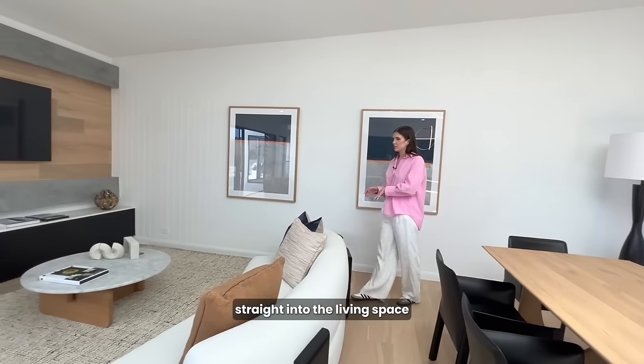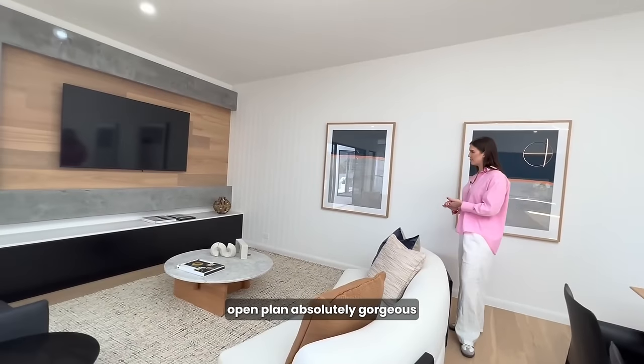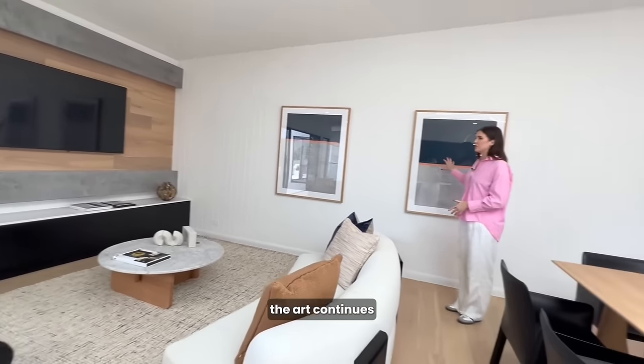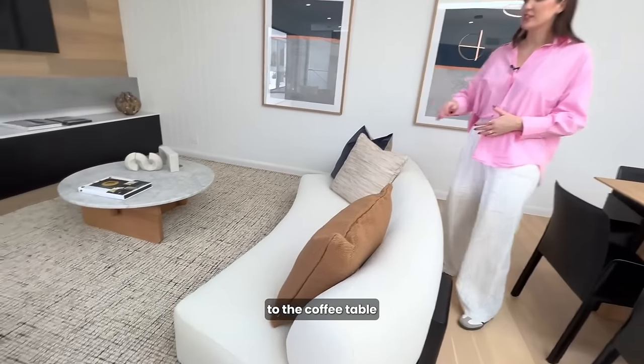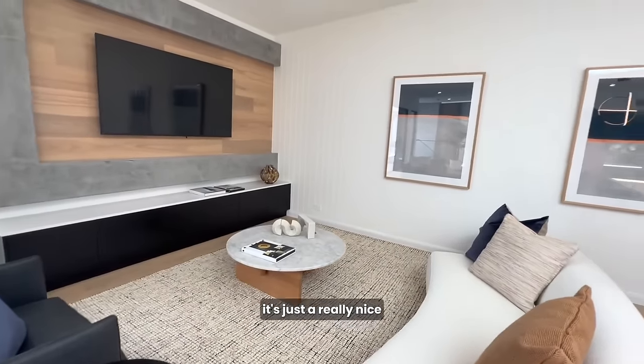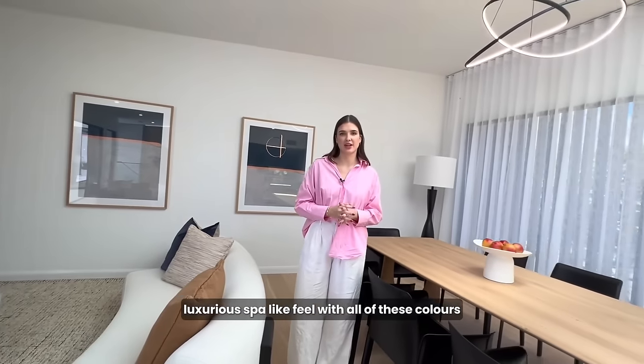Straight into the living space — no interruption, open plan, absolutely gorgeous. The art continues the colour palette that I mentioned before, and from the cushions, to the rug, to the coffee table, it's just a really nice, luxurious, spa-like feel with all of these colours.